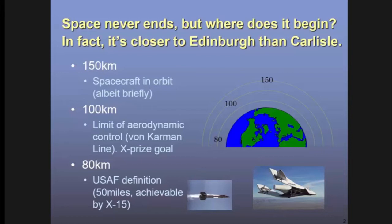Where does space actually start? The answer is surprisingly close to where we are. I live in Edinburgh, my daughter lives in Carlisle, and space is actually closer to me than my daughter. There are several definitions. The United States Air Force used 50 miles — 80 kilometres — possibly because it's a nice round number, or possibly because it was achievable by their X-15 rocket plane.